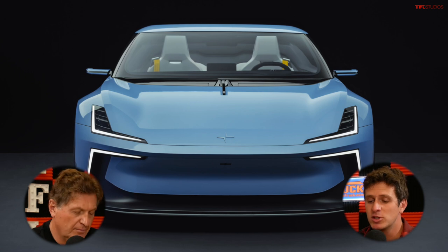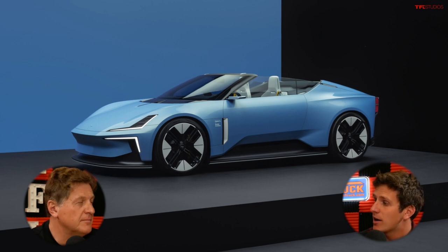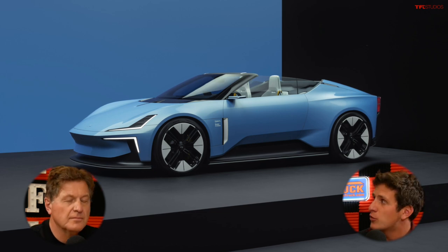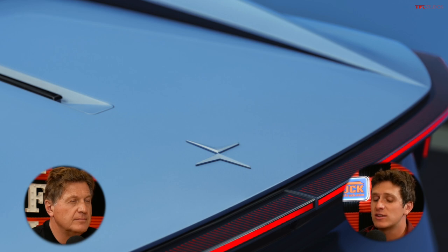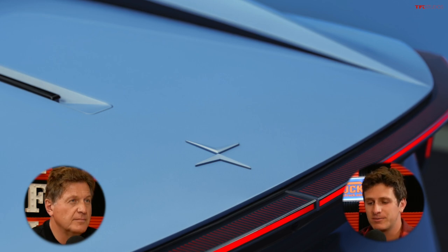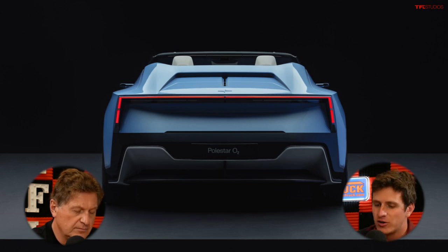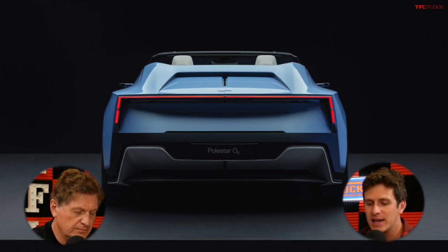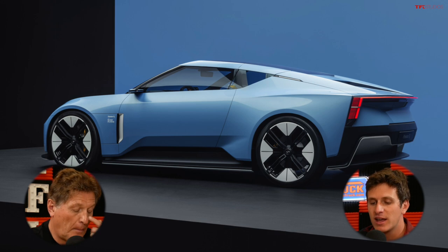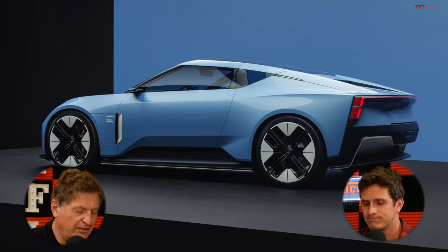It's built on a bonded aluminum platform that also underpins the four-door Polestar 5, so there's some platform sharing going on. Obviously, this is not a four-door model and it doesn't have a roof on it either. It packs a two-motor fully electric setup, running on an 800-volt architecture with a combined 884 horsepower and 664 foot-pounds of torque per Polestar's official release. According to Polestar, that means zero to 60 in 3.2 seconds with a top speed of 155 miles per hour.